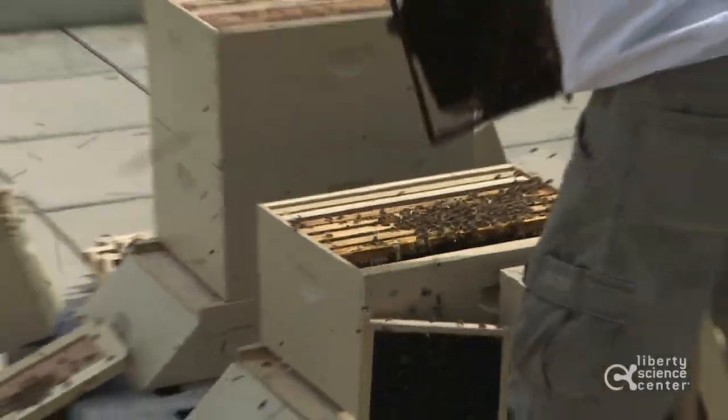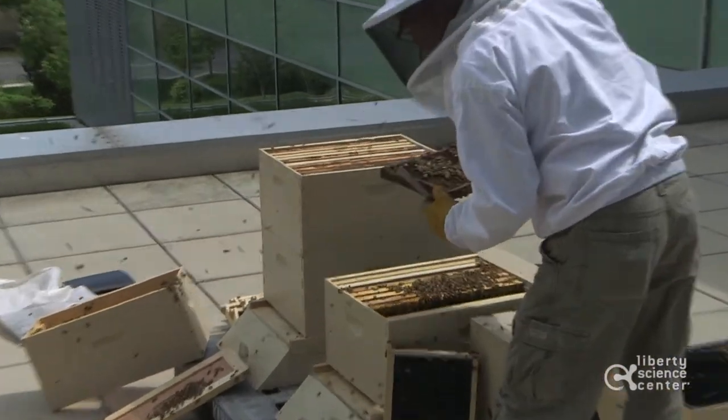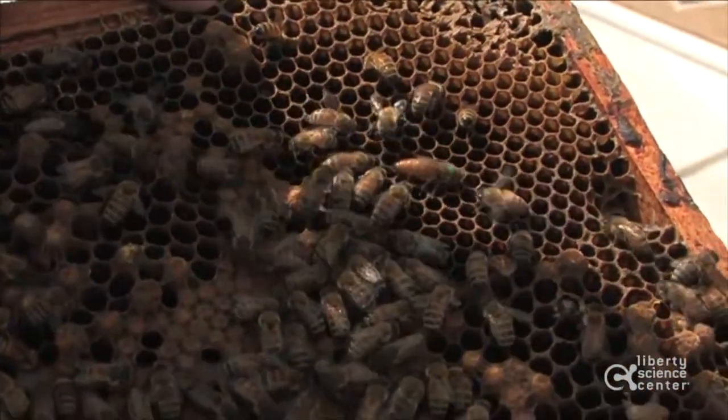The important thing is to know that they're docile. They won't sting — they won't go out of their way to sting you. The only time they will sting is if you went to their hive and gave it a kick. Then they would probably come out and bump into you first to move you along, or if you didn't move, then they would sting you.